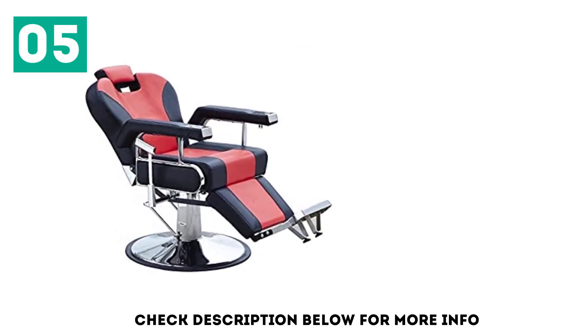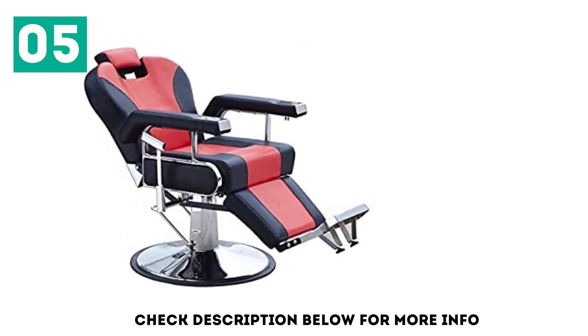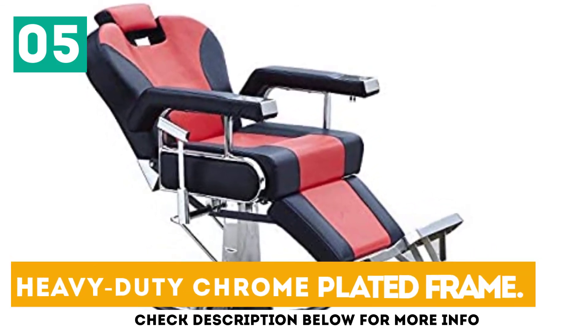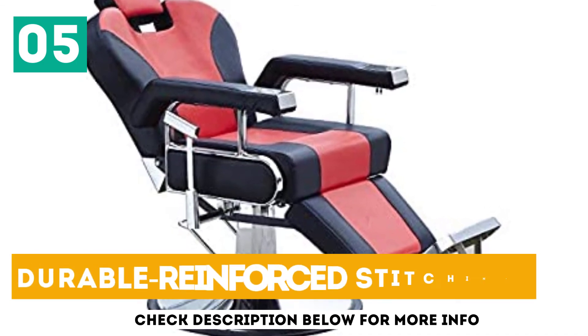Besides, the hydraulic pump allows precise height adjustments from 19 to 24 inches. Key features include easy installation, a heavy-duty chrome-plated frame, and durable reinforced stitching.